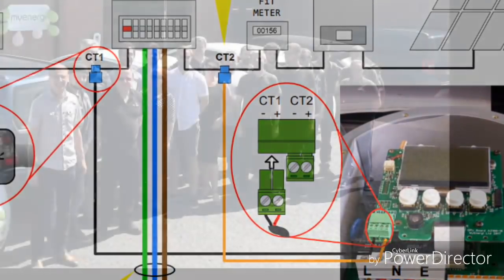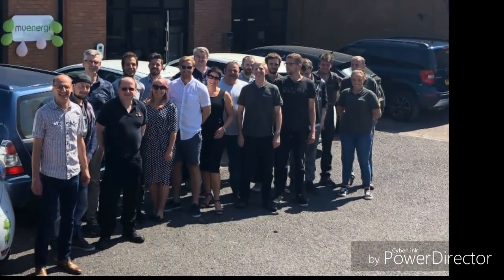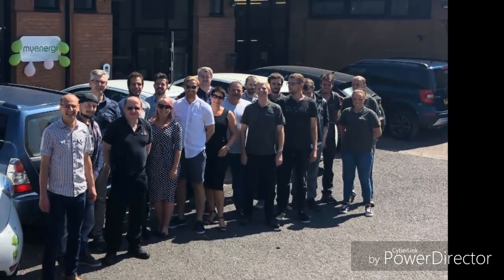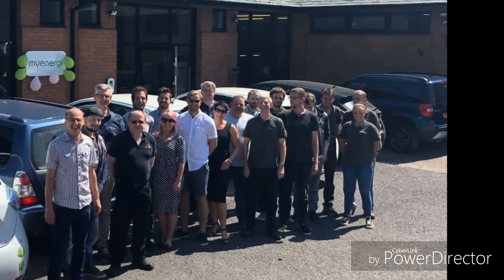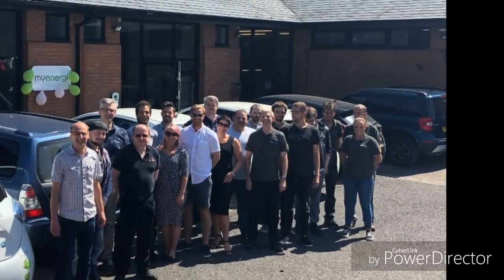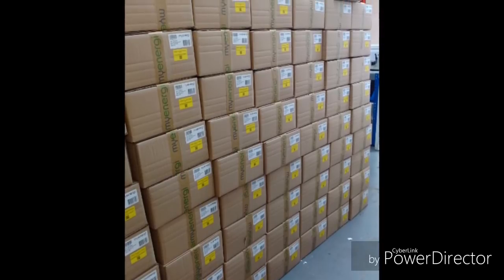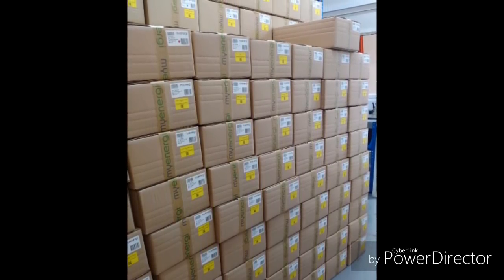That leads me on to the next point. It's very clear to me that MyEnergy care about the customer. They care about customer service, they care about the EV community, they care about the environment. They're the sort of company that are going to respond to you — not the sort where you send an email and never hear back. With that sort of service and ethos, they're the sort of company I want to deal with. I think it's a benefit that they're a smaller, more personal company. So I'm very happy about that side of things, and when I do go solar I'm sure they'd be there to help.